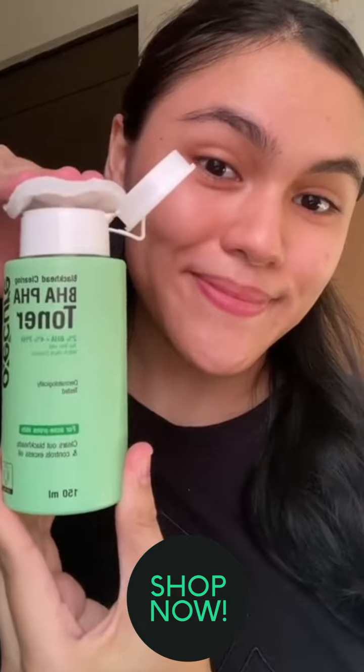Try OxyCure BHA-PHA Toner today for clear, beautiful skin. Shop now! Like and follow for more!